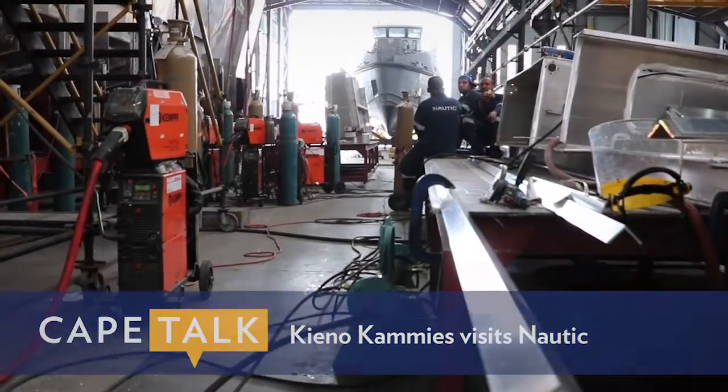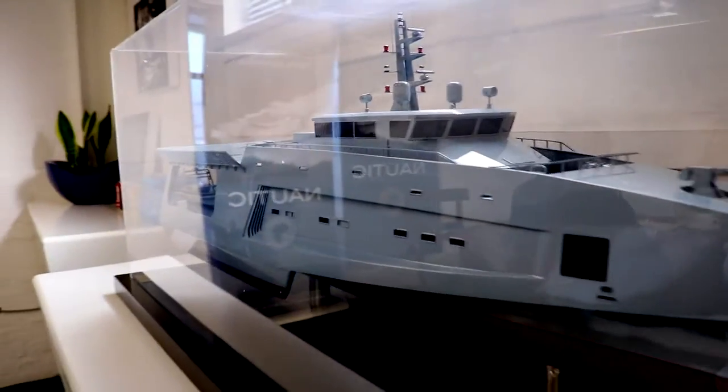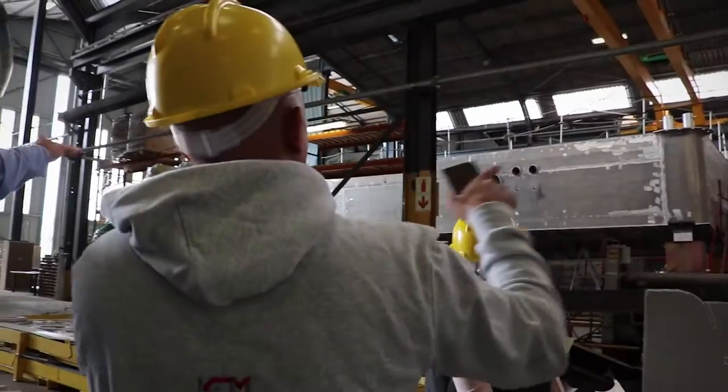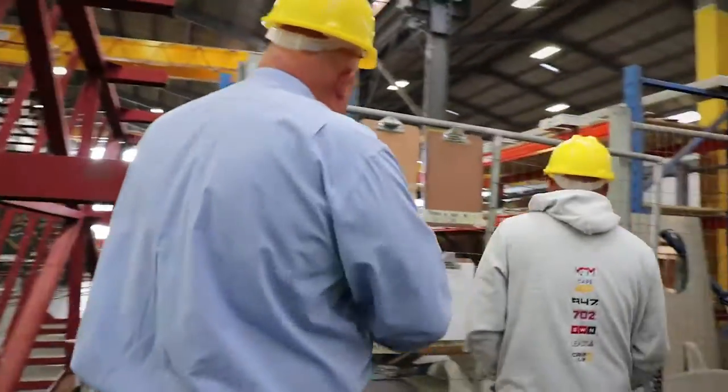A quintessential Cape Town business is one that started out small but hasn't only put itself on the map — it's put Cape Town on the map. We had the pleasure of visiting the shipbuilding facility of Nordic Africa along Marine Drive, and they do everything in-house.